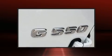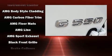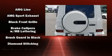Audio features include an AM-FM radio and 16 speakers, yielding a symphony-like audio experience.